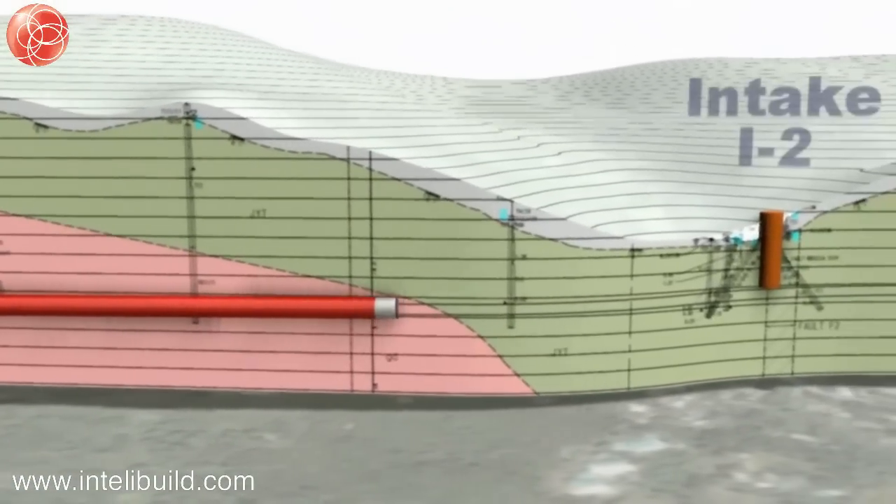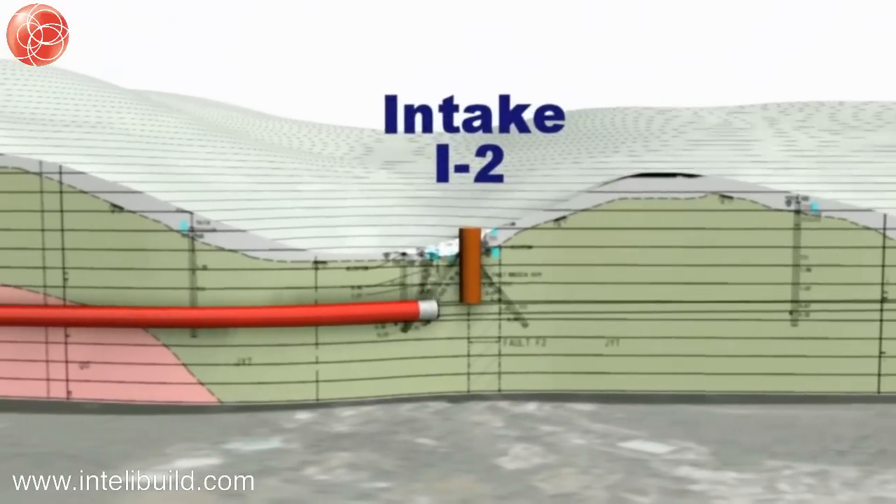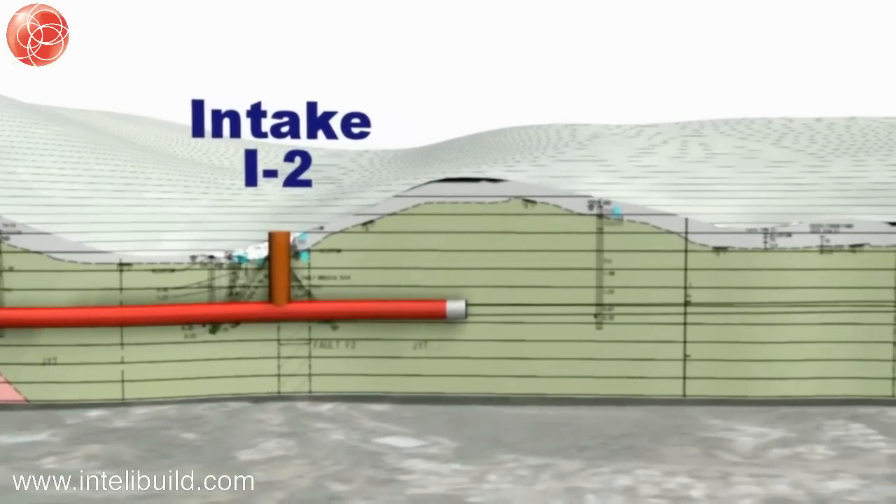To minimise potential water ingress during the construction of the tunnel, forward probing and pre-excavation grouting will be carried out.